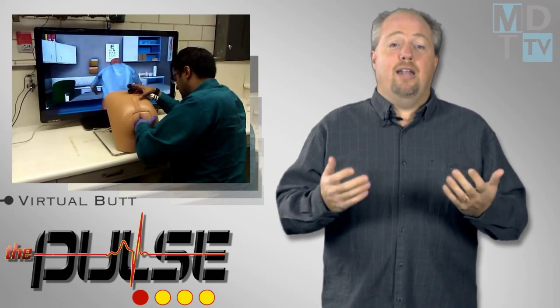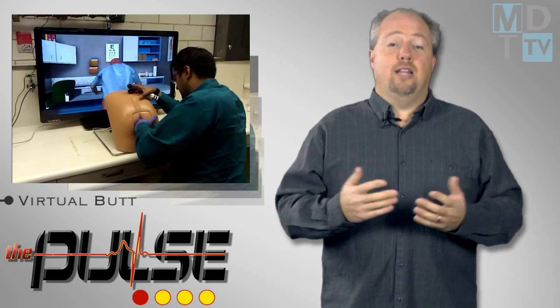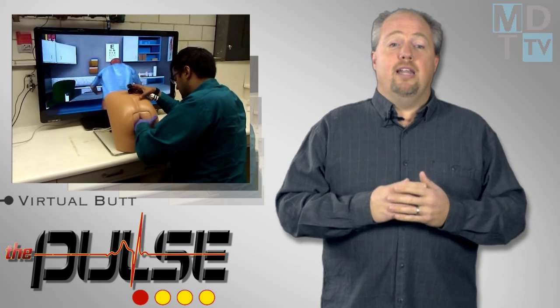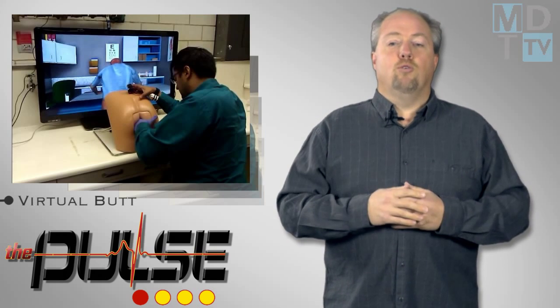After comedian Rob Delaney tweeted out this picture, the website Geekosystem wanted to find out the story behind it. After what had to be a Google search gone horribly wrong, they found Dr. Benjamin Locke, who worked on the project. Dr. Locke explained that the photo was taken of a medical student practicing a prostate exam on a virtual patient, named Patrick by the way.